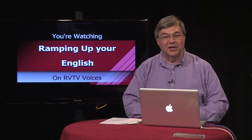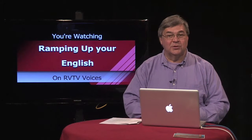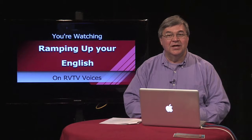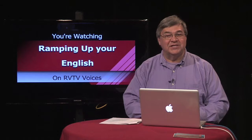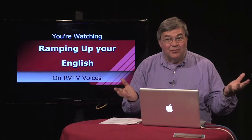Welcome back to Ramping Up Your English. This is segment two of episode 28. We're using the themes of trains and railroads in order to help you improve your English. The Southwest Chief is the second Amtrak train I ever rode.